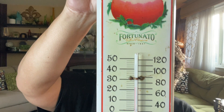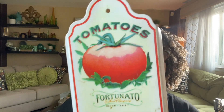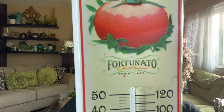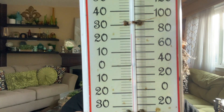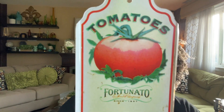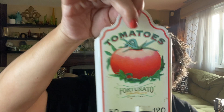The next item I've got to show you is this beautiful thermometer. It could be outdoor or indoor. I love the graphics — it says tomatoes, as you can see. It's probably about 70 plus degrees in my house right now, but it does work. The thermometer is intact, the mercury is intact, it's not broken. I think I only paid $10 for this, which is great. I think this is perfect for your kitchen decor.